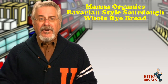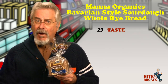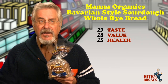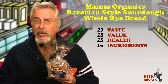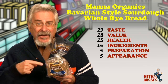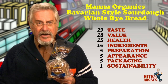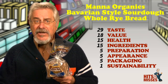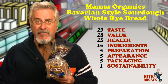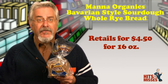Manna Organics Bavarian Style Sourdough Whole Rye Bread — it's another hit. This might not be the rye bread you remember on corned beef sandwiches, but this rye bread is made from whole rye flour and it's fabulous. While you can't see the caraway seeds as you would in other rye breads, they're in there — they're the fourth ingredient, along with fennel and coriander seeds. This is a hearty sourdough rye that contains 9 grams of fiber and just 1 gram of fat per slice. It is a Bavarian recipe that is welcome on our store shelves anytime. Retails for $4.50 for 16 ounces. Total score is 93.